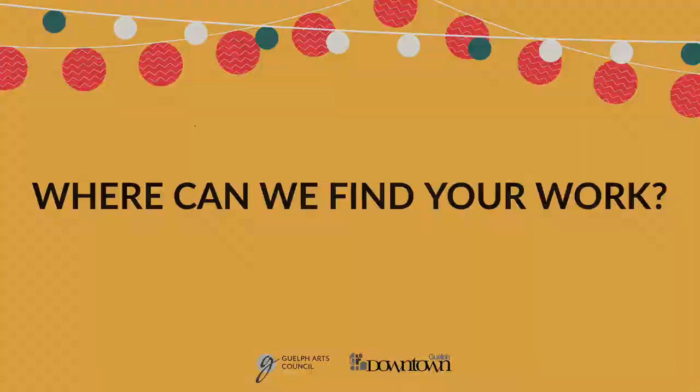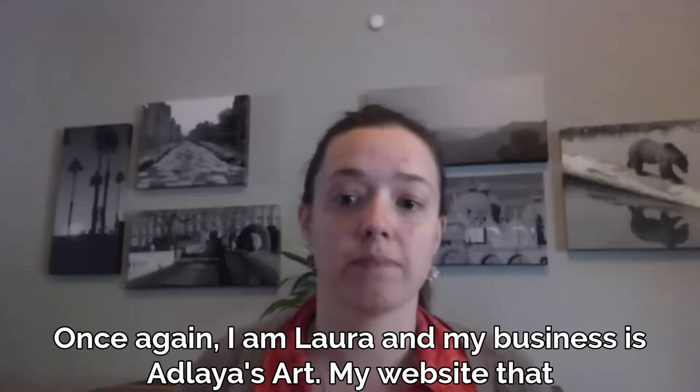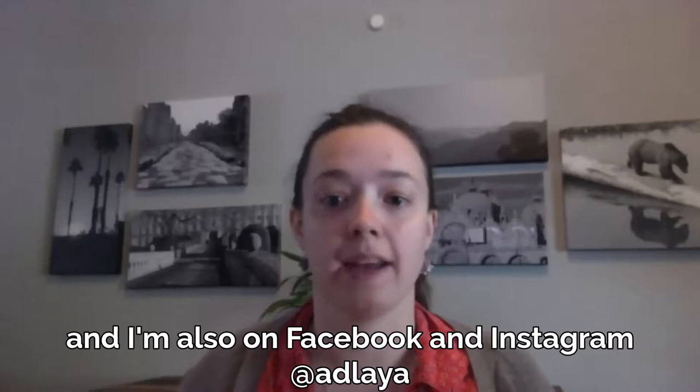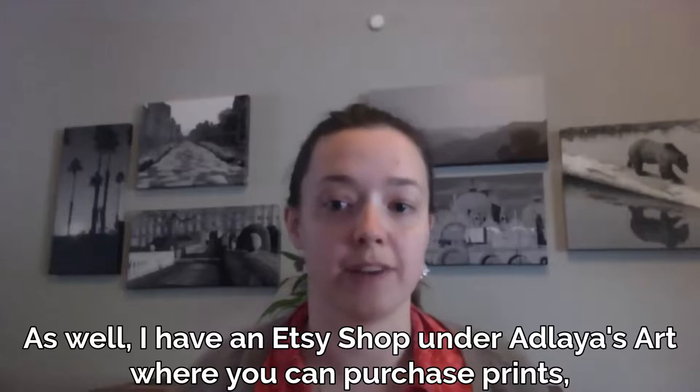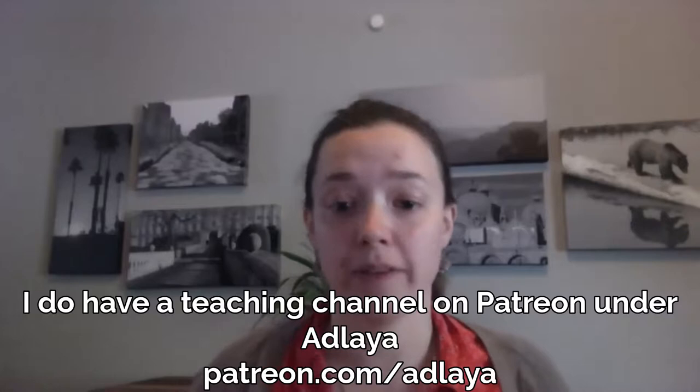I'm Laura and my business is Adlias Art. My website, which has samples of my work and a commission request form, is adliasart.wordpress.com. I'm also on Facebook and Instagram, and I have an Etsy shop under Adlias Art where you can purchase prints, digital downloads, and greeting cards. I also have a teaching channel on Patreon under Adlias Art, where I give tips to other artists and share what I've learned over the years.